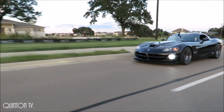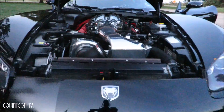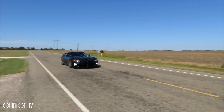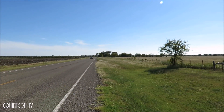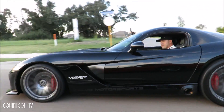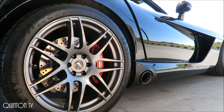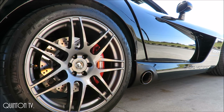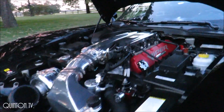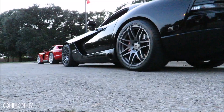Hey, Victor here with my 2006 Dodge Viper supercharged. It's got a little over 800 horsepower to the wheels. A lot done, anything from a small pulley to full exhaust and intake. The bottom end has been rebuilt to make it stronger.